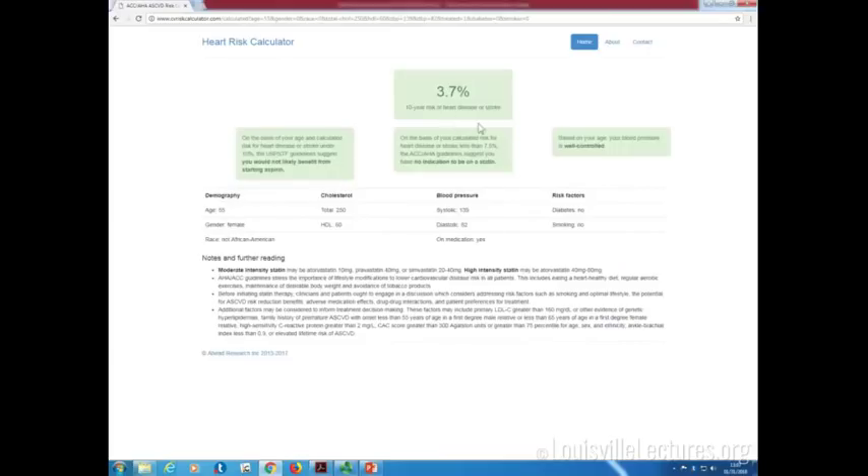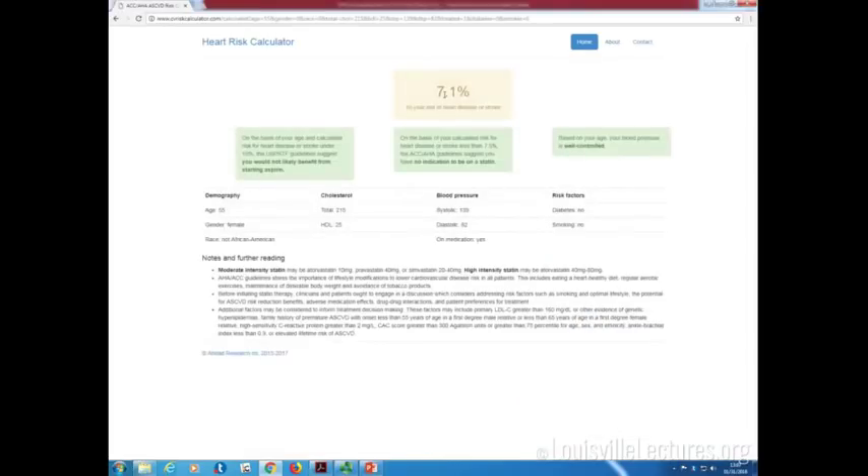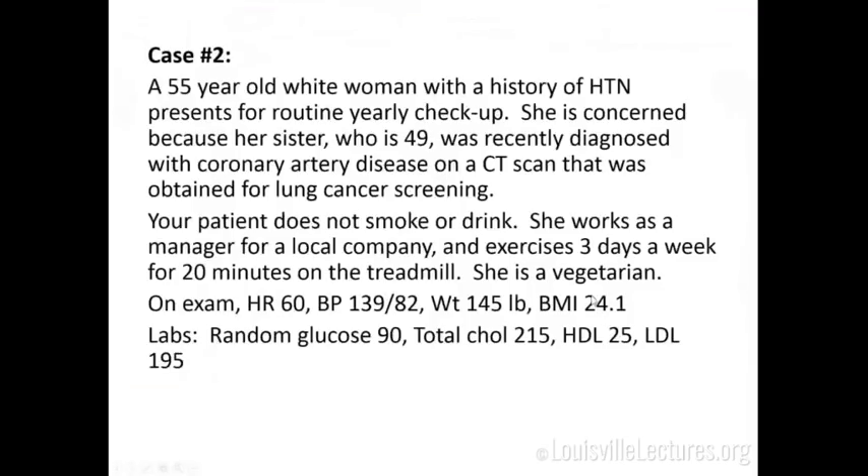Her 10-year risk calculates to around 7.1%, and you can see how this can change pretty drastically depending on what you enter. But she qualifies for a statin regardless because of her LDL greater than 190. I prefer to over-treat with statins rather than under-treat. There is a lot of evidence that statins do not lead to myalgias — it's really a placebo effect — so I try to push people through with that.